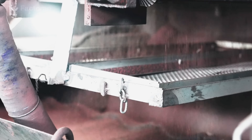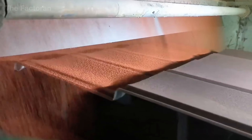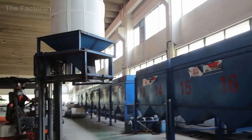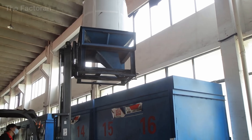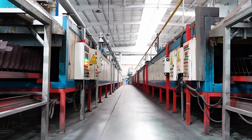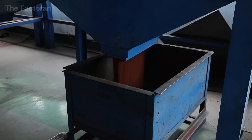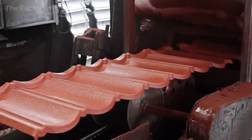Immediately afterward, millions of ceramic-colored basalt granules are distributed across the surface by an automated spreading system. These stones are kiln-fired at over 1,800 degrees Fahrenheit, giving them long-lasting color stability, resistance to fading, and protection against acid rain. The spreader precisely controls coverage, creating a consistent layer of granules across the entire sheet.